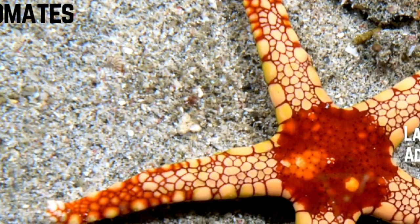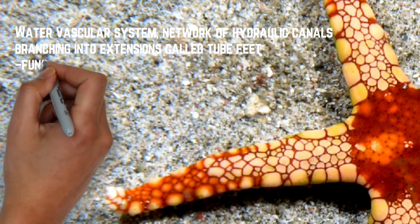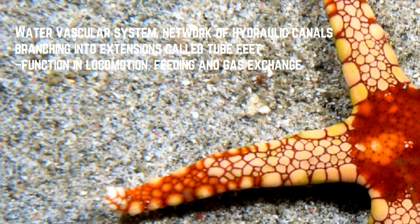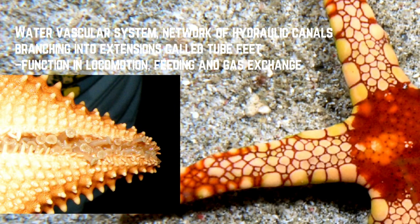Seterusnya adalah dia mempunyai water vascular system yang sangat menarik, di mana dia mempunyai tube feet. Tube feet ini penting untuk locomotion, pergerakan, feeding, makan dan gas exchange - maksudnya dia bernafas. Kalau kamu tengok starfish, dia akan terlekat pada dinding, pada batu - itu tube feet yang dia gunakan.